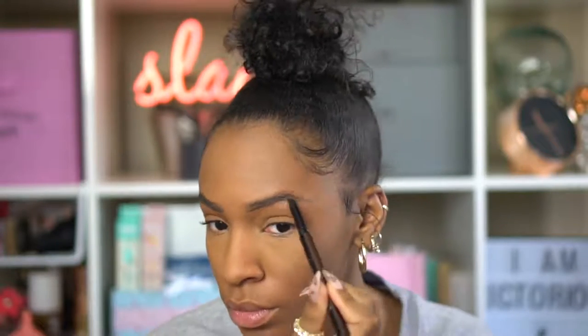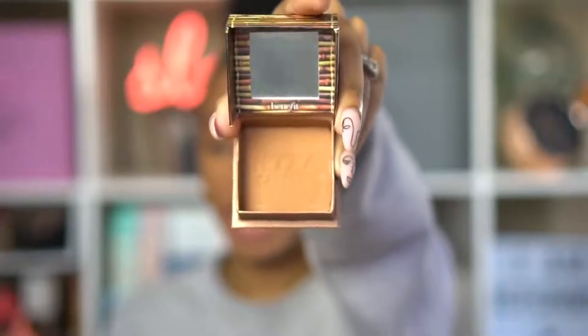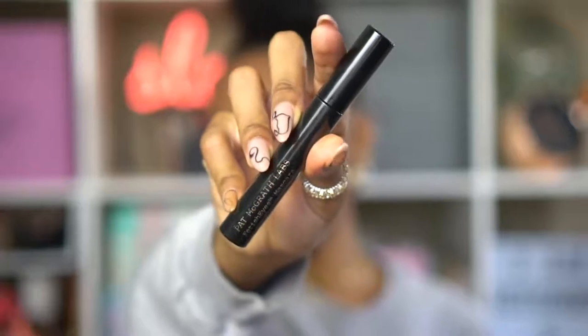After concealing, I go back in with the powder to set everything. Then I'm using the Hourglass Arch Brow to give my eyebrows a lift, followed by the Milk Makeup Kush Brow Gel to keep them in place all day. For bronzing, I'm using the Benefit Hoola Bronzer in Caramel to give my face definition. For highlight, I'm using the Fenty Beauty Match Stix in Rum and a little Fenty Who? Brat for a pink shimmer. For lips, just a little brown lip liner.